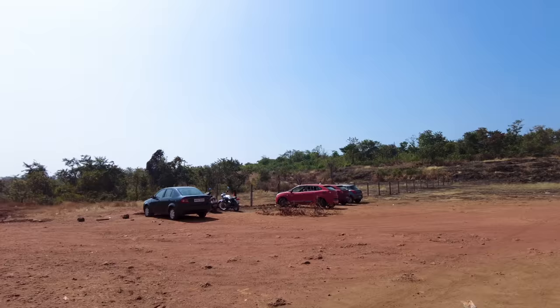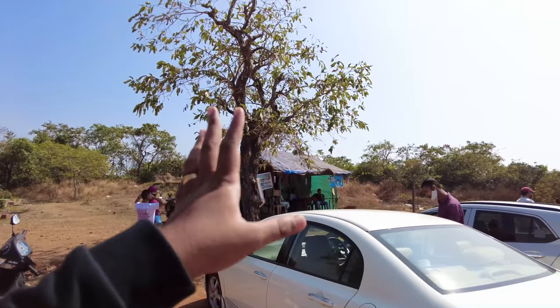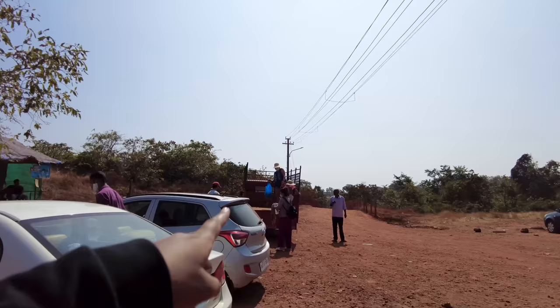So we are starting off here on the trek to go down to the beach. This is the parking lot and you can park your car or bike here. There's also a shop where you can get soft drinks or water and other stuff you require. They have a cart that takes you down from here, so we are going to jump into that and go down to the main Cola Beach.